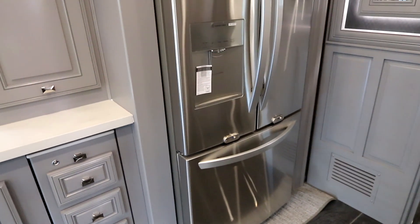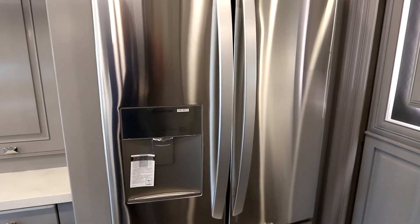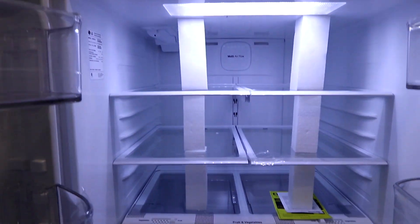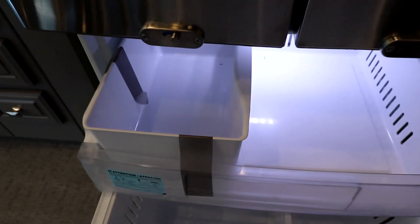We even have a center island that unlocks with an electronic lock, just like the American Coach islands, giving you that extra space. And of course, if you have a big family, you feed a big family — there's a residential LG fridge with water in the door. It opens French style to a nice large fridge, and our freezer down below pops open with an ice maker bin for when you want a nice cold drink.